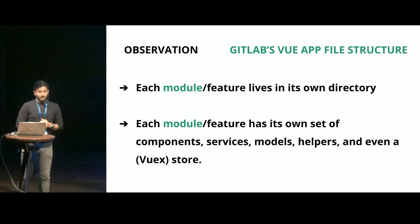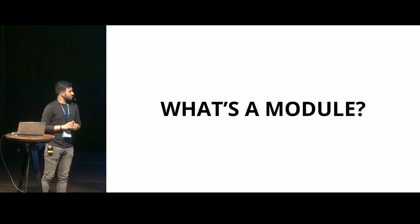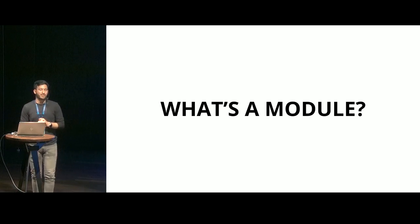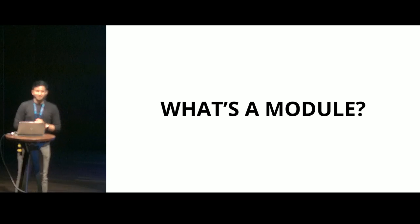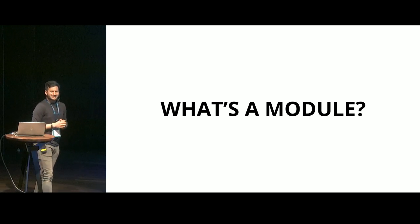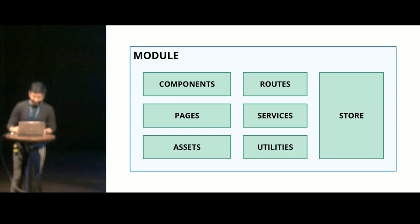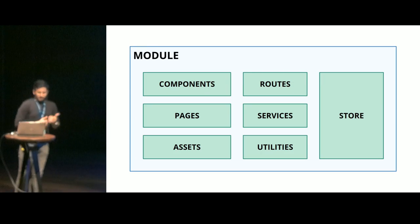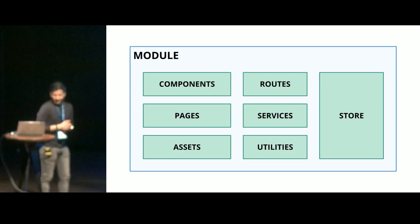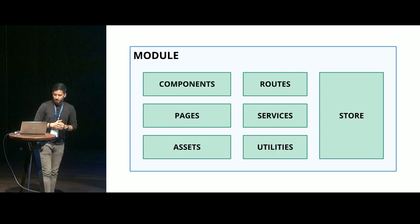So what does that bring us to? What's a module? This is a term that's thrown around everywhere, and yet something even Google cannot explain correctly. So this is what a module would look like on a higher level: components, routes, pages, services, assets, utilities, and store. All these modules come together, giving you a better conceptualization of how your application might look.